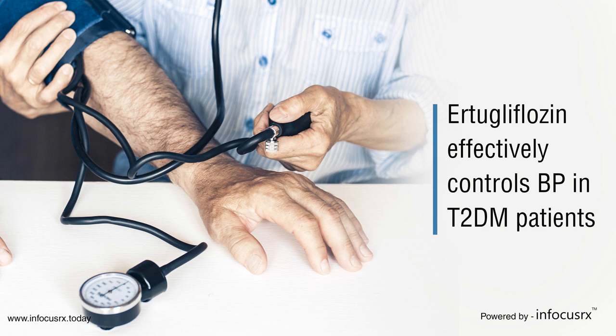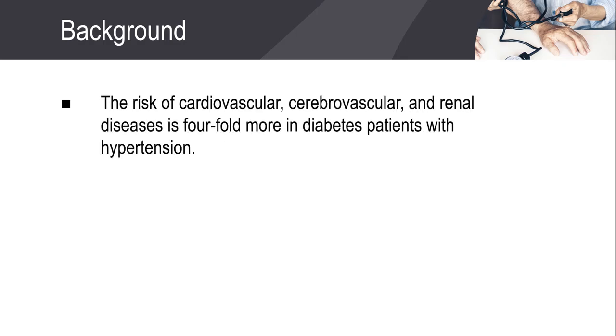Ertugliflozin effectively controls blood pressure in type 2 diabetes mellitus patients. The combination of hypertension and diabetes increases the risk of developing cardiovascular, cerebrovascular, and renal diseases.